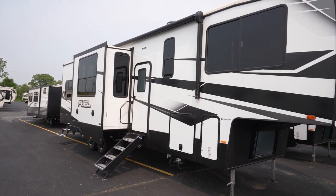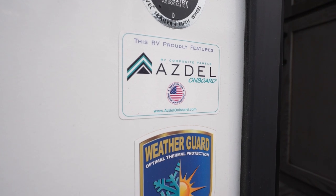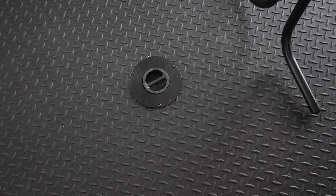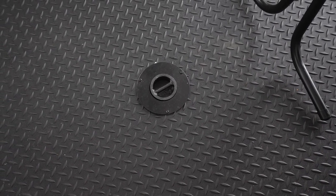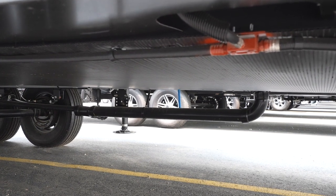Any RV is only as good as its construction. All Fuel models have aluminum-framed and laminated sidewalls, complete with moisture-repelling, 2-inch-thick, Azdel-fortified sidewalls to help avoid water damage. The chassis is I-beam construction. In the garage, you'll have a beaver-tail floor at the ramp, diamond-plate TPO wrap in the garage, and frame-welded and integrated tie-downs. Underneath, you'll get a weather and critter deterrent, and a heated and enclosed underbelly — worth its weight in gold.